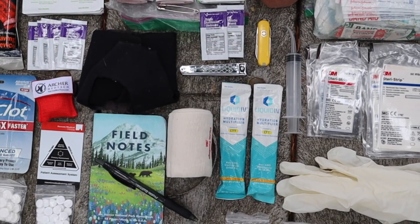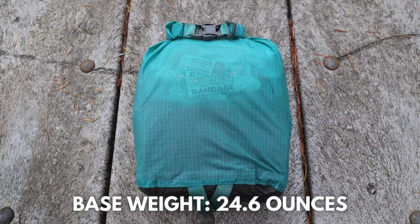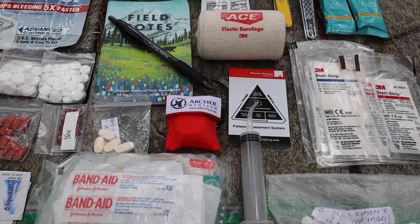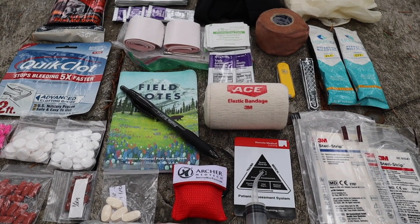The base weight for my entire backpacking first aid kit comes in at 24.6 ounces — over a pound. Not the lightest system I carry, but having these items helps me feel safe and confident whether it's me who gets sick or injured on trail or I come across another hiker who might need help. Not only is it important to have a first aid kit, but it's equally important to know how to use all the items in your kit.